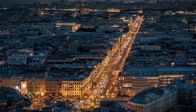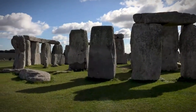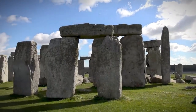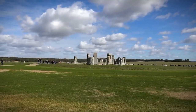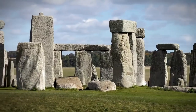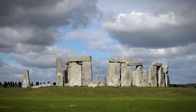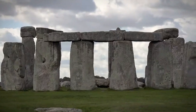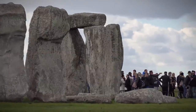Number 7: Stonehenge. From the bustling streets of Paris, our journey takes us to the tranquil plains of Stonehenge, a UNESCO World Heritage Site shrouded in mystery and intrigue. As you approach this ancient monument, you'll be struck by the sheer magnitude of the towering stones, each one a testament to the ingenuity of our ancestors. Believed to have been erected over 4,000 years ago, Stonehenge continues to captivate scholars and visitors alike with its enigmatic purpose and celestial alignments. Whether you're pondering the significance of the summer solstice or simply marveling at the sheer scale of the stones, there's an undeniable sense of reverence that accompanies a visit.